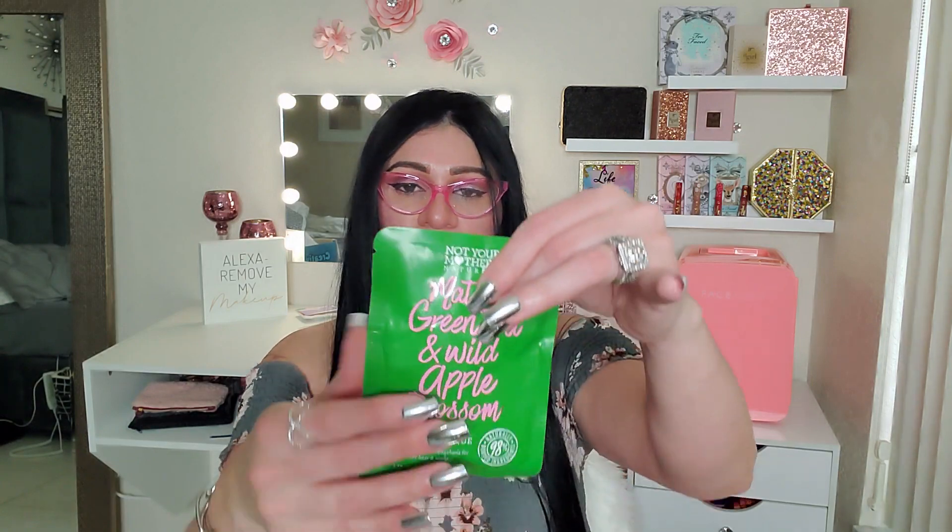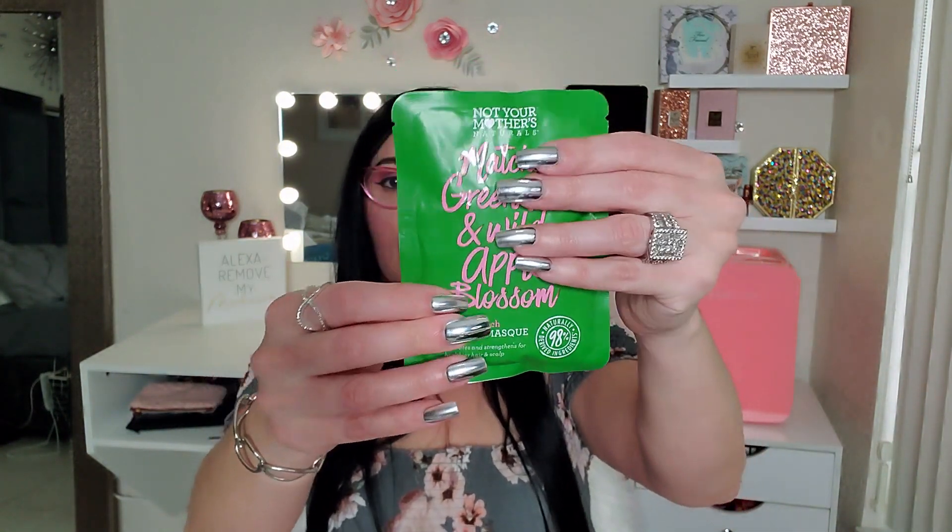Oh my god, it smells so delicious! It smells so so good! I love how it smells — super super good! Next up is a Not Your Mother's Naturals — it's a Matte Matcha Green Tea and Wild Apple Blossom Butter Mask. It hydrates and strengthens for healthier hair and scalp. How exciting — I love receiving stuff for my hair!